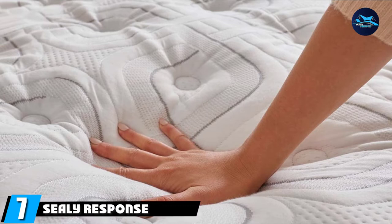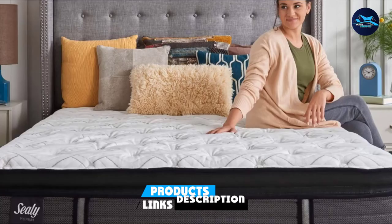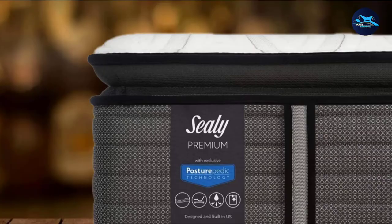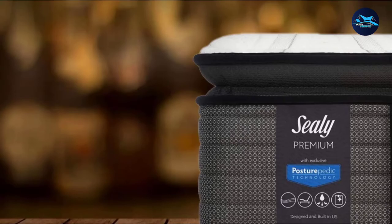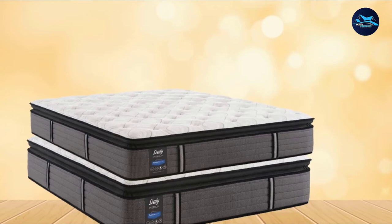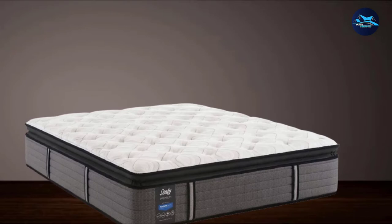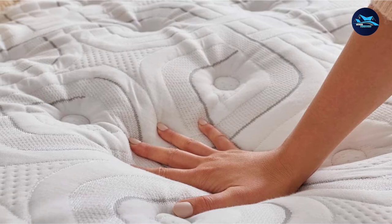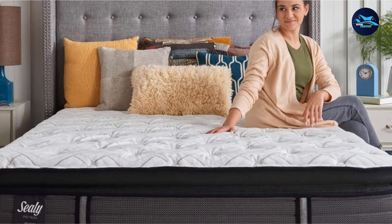Moving on to number 7, the Sealy Response Premium 14-inch Euro Pillow Top Mattress. With all Sealy Response Premium Collection mattresses adopting the exclusive PosturePedic technology, you can be rest assured of deep, relaxing, and fulfilling sleep all through the night. It is a 14-inch cushion firm mattress with a 1-inch Sealy Cushion Extra Soft Foam and 1-inch Sealy Support Foam Pillow Top plus Response Pro Encased Coil System, offering targeted support. The unique PosturePedic technology helps support your body in areas where it needs most, promoting a healthy sleep posture. Made in the US, backed with a limited 10-year warranty, this mattress is well worth your hard-earned money.